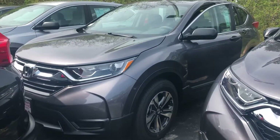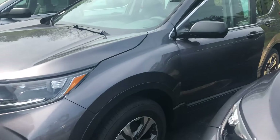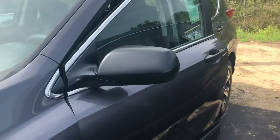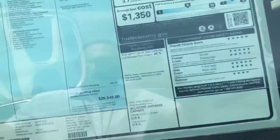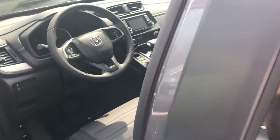Hey Karen, this is Bob Black over at AutoFair Honda with a quick video walk-around of a 2018 Honda CR-V LX in the modern steel metallic with black cloth interior as you had requested.